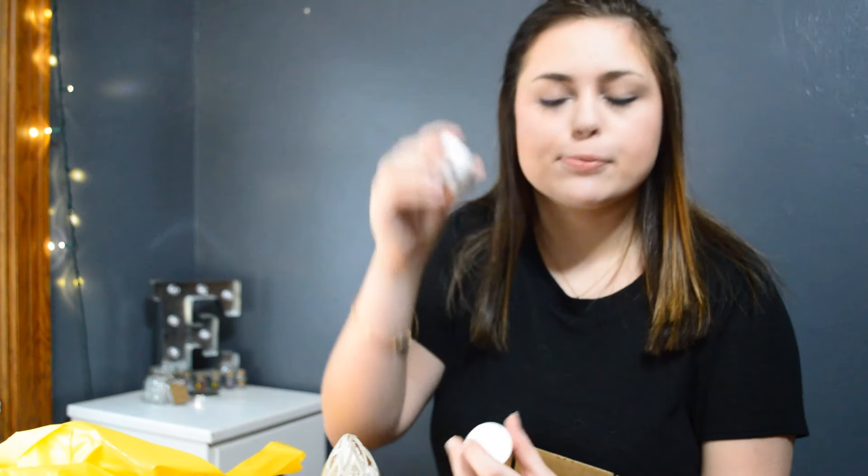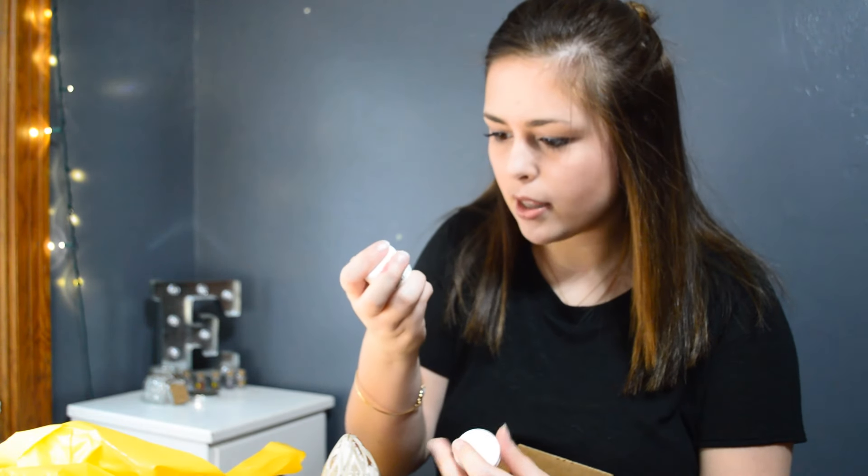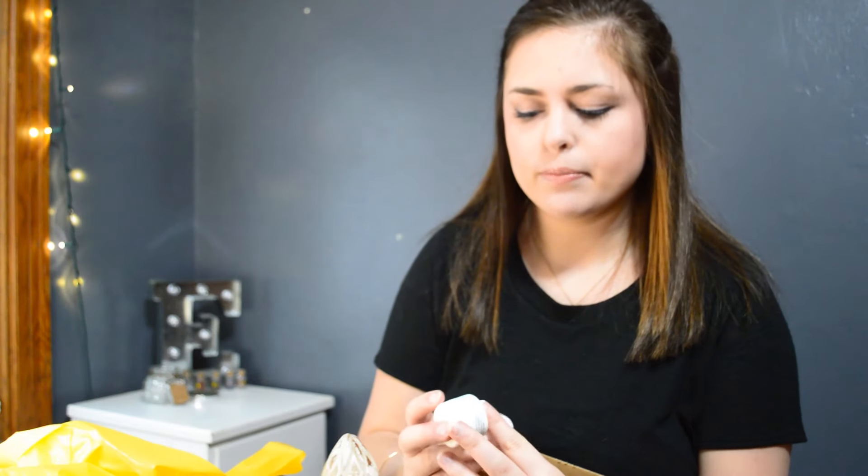The other two hand creams are just little cute ones — this is Meadow Sweet Romance and this is Sapphire Spring. These are from what I guess is a family run company; it says from the Paige family to yours, from Miriam, Idaho. Either way, they're really cute.